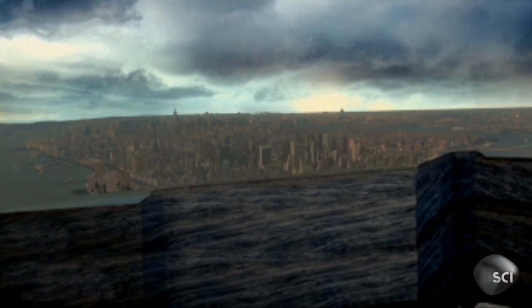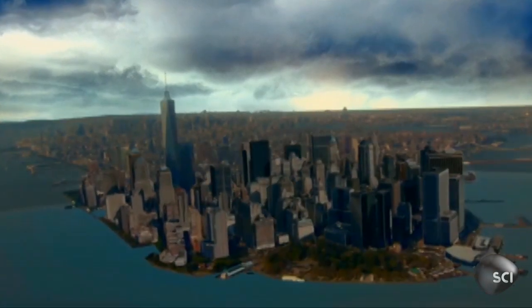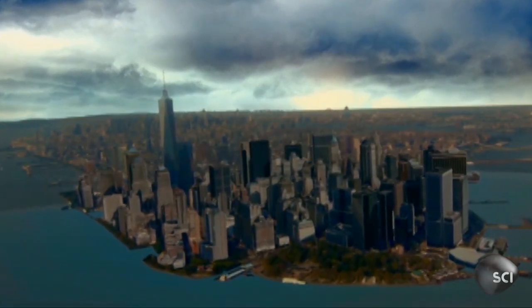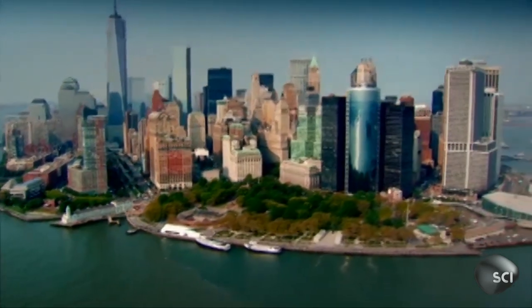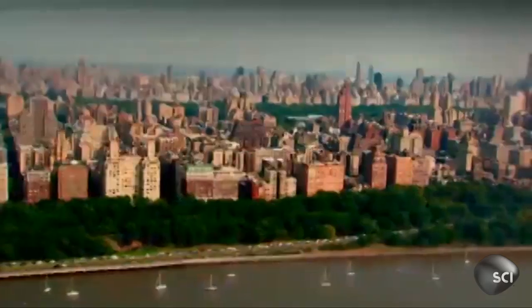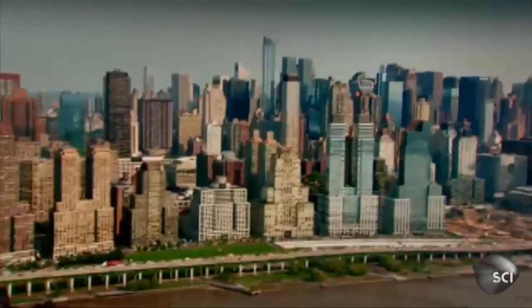It's the perfect bedrock for anchoring skyscrapers. When we look at the skyline of Manhattan, we see clusters of tall buildings downtown and clusters of tall buildings at Midtown. And if we look at the big picture of the geology on the ground, we see that same pattern in the rock surface.